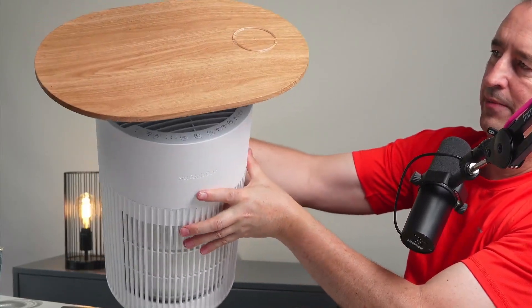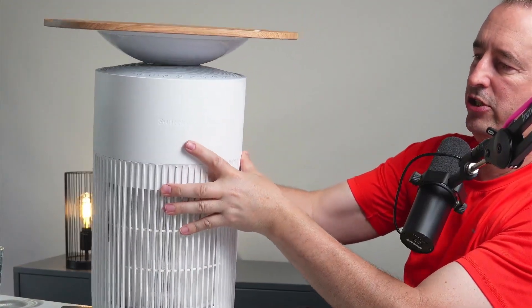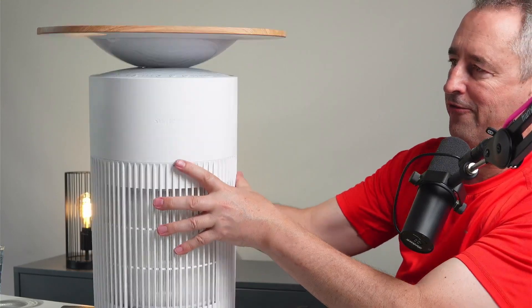The unit has a really nice solid feeling to it. Looking at the table top, we can see the little circle at the top which is the wireless charging area. If I just place a phone on top of there, it will charge via magnetic induction.